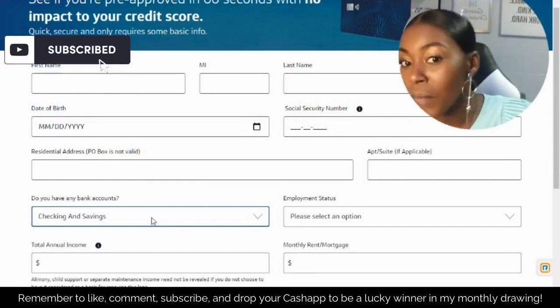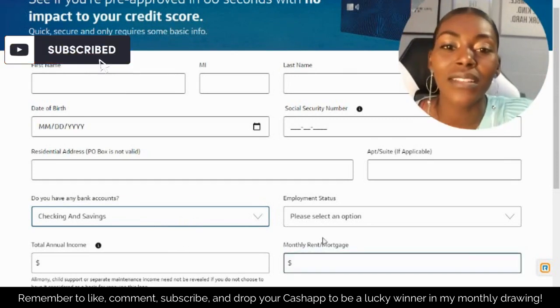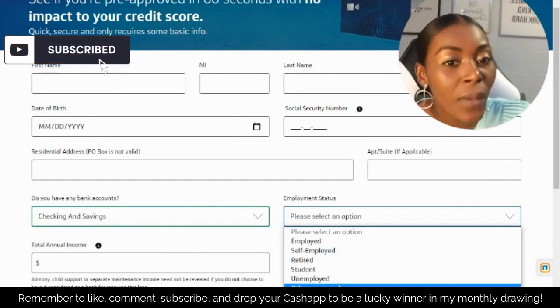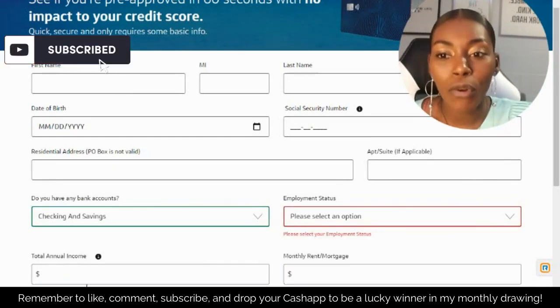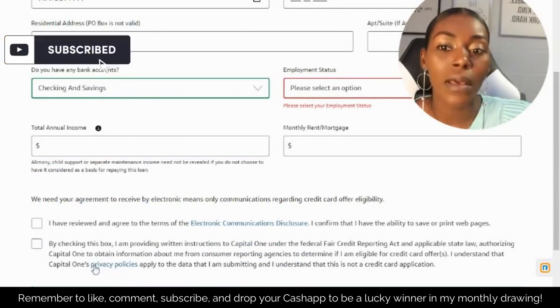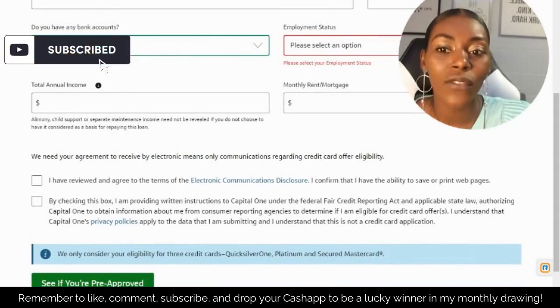That means that if you don't pay them, they have two accounts they can come take money from. They also want to know your employment status and monthly rent or mortgage — just in case you don't pay. Go ahead and fill out all this information, then check the two boxes for the privacy policy and electronic communication disclosure. After you read those, go ahead and check both boxes to see if you're pre-approved.